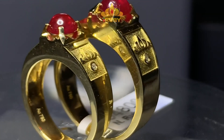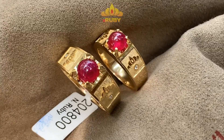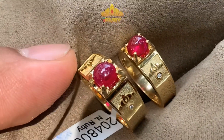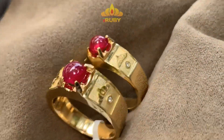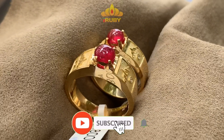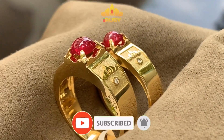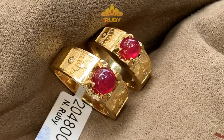Chắc hẳn anh em đều biết rằng nhẫn cưới là biểu tượng cho sự thủy chung, gắn kết lâu dài. Và nó chính là vật đính hôn. Nhưng hôm nay chúng ta đang được chiêm ngưỡng một đôi nhẫn cưới rất đặc biệt — đặc biệt ở chỗ thứ nhất đó là nó thể hiện sự gắn kết tình yêu lứa đôi, một sự trung thủy, hạnh phúc.